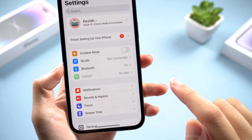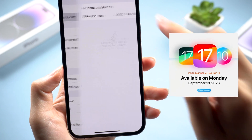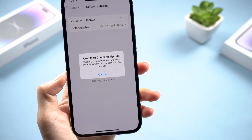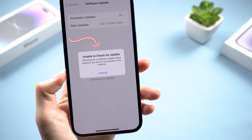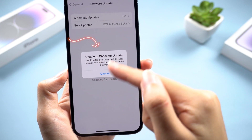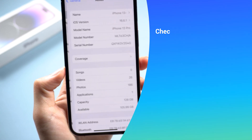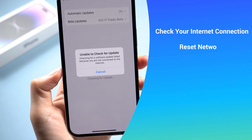Hi everyone, welcome back to Tenorshare. Have you been eagerly waiting to update to iOS 17, but you're stuck with the frustrating unable to check for update error? Just like this — my iPhone reached the server failed and got stuck on the update screen motionless. I checked it out and found 5 ways to fix this issue. If you have the same problem, hope this video can help you. Let's go!